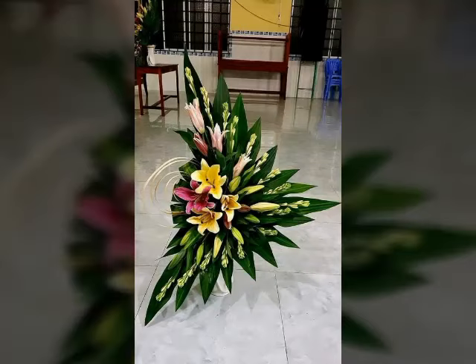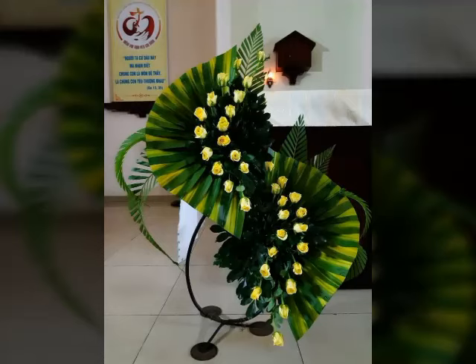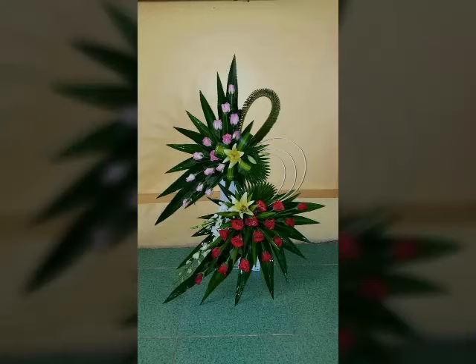Welcome to my channel. In today's video, I have very beautiful and adorable ideas about this beautiful type of flower arrangement that looks very nice and adorable.